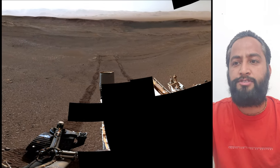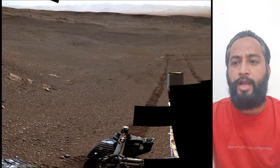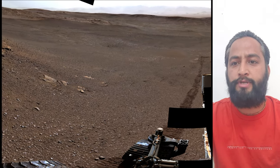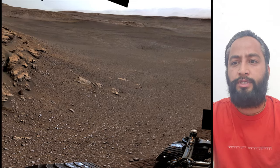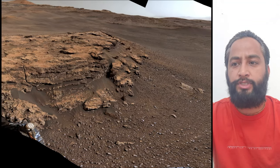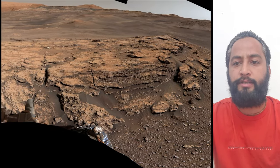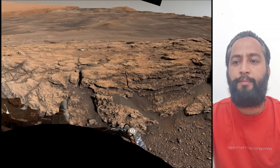Malin Space Science Systems in San Diego built and operates MAST cam, a division of Caltech. NASA's Jet Propulsion Laboratory in Pasadena, California manages the Mars Science Laboratory project for NASA's Science Mission Directorate in Washington and built the Curiosity rover. Credits: NASA, JPL, Caltech, MSSS.